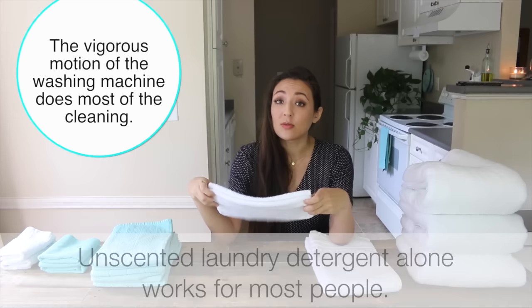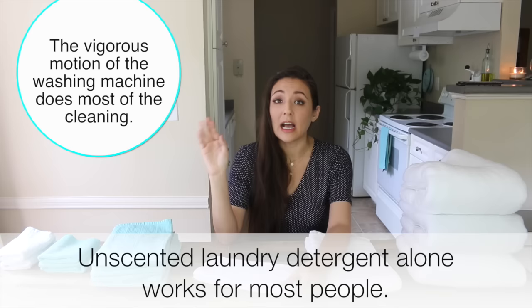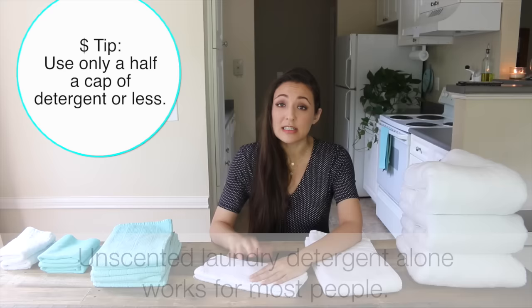The washing machine gets most of the dirt off by itself without a lot of detergent, so you really don't need something very strong. I try to use unscented as much as I can, especially with guests — it's really great to use unscented because some people have allergies.